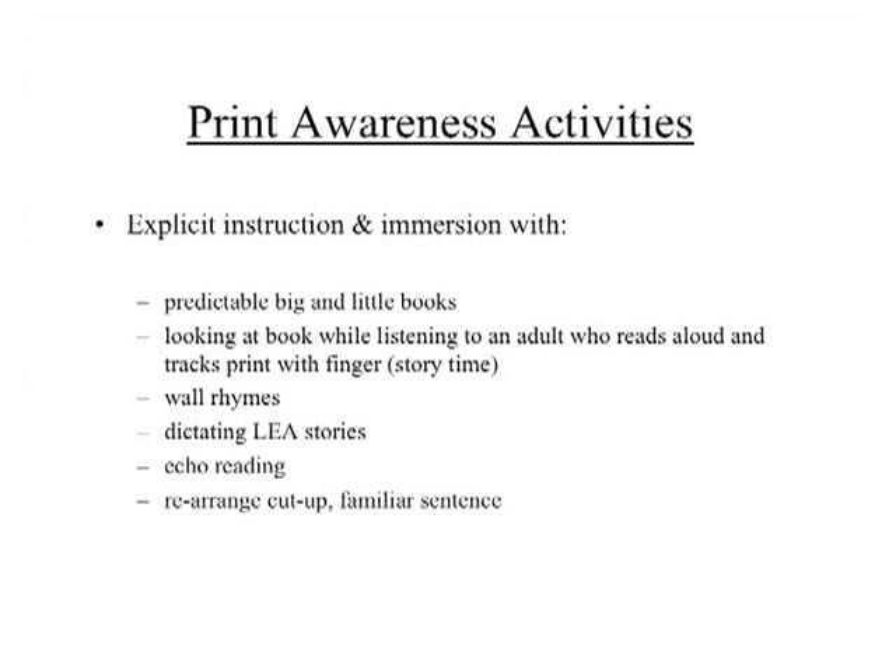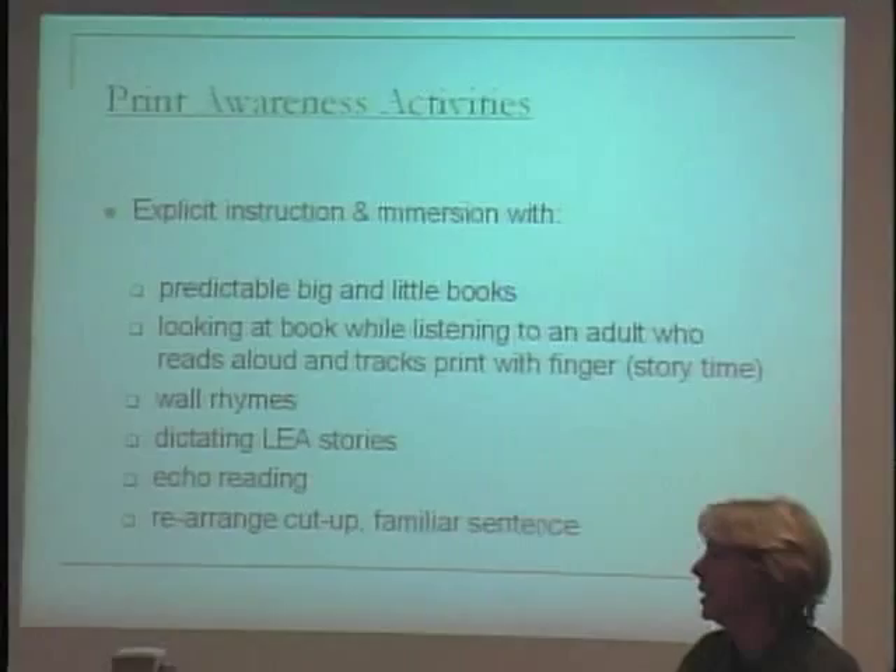How do we make this happen? In Early Steps, you'll see several instructional vehicles for concept of word. One is echo reading — the tutor points and reads, and the child echoes or copycats. Also, when you cut up the sentence, mix it up, and the child has to put it back together — re-reading the sentence in the journal and having to point and read repeatedly builds that one-to-one voice-to-print match.